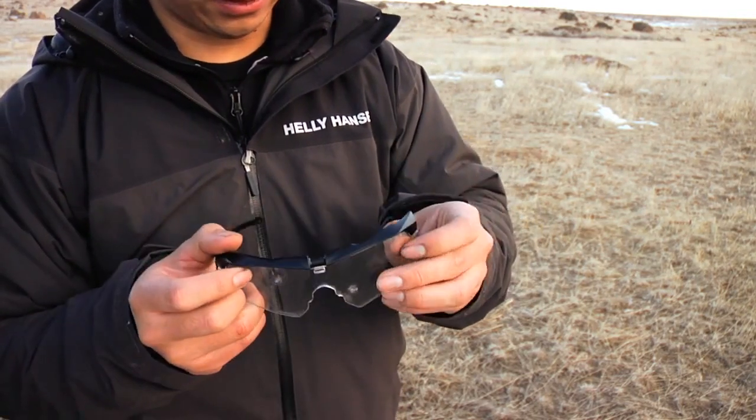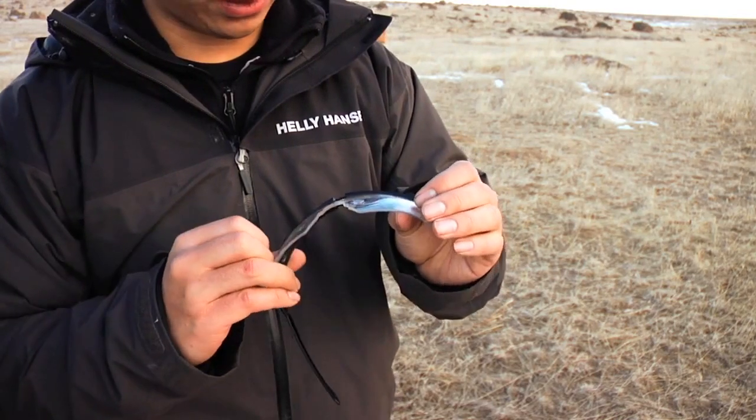The next thing to do is basically point-blank range. Scary.